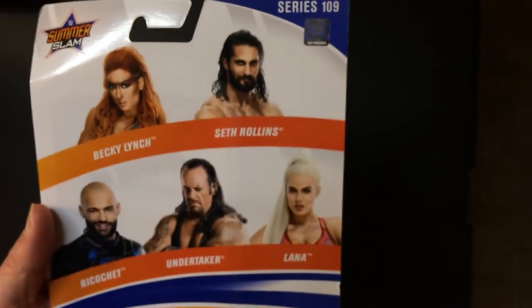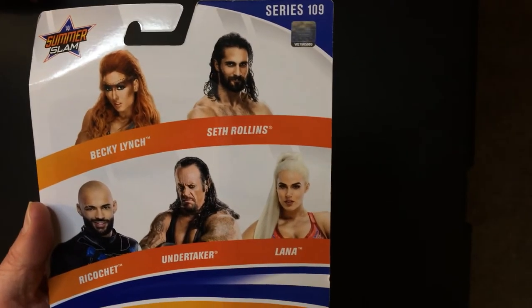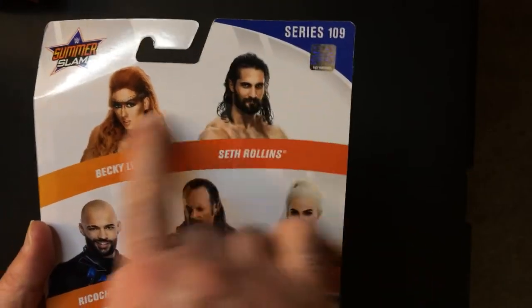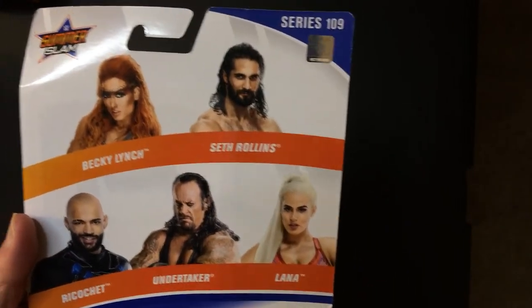I'm leaving it on the card because it was hard for me to find this one. This series included Becky Lynch, Seth Rollins, Ricochet, and Undertaker — so those are easy to find, but Lana not so much, at least in my area.